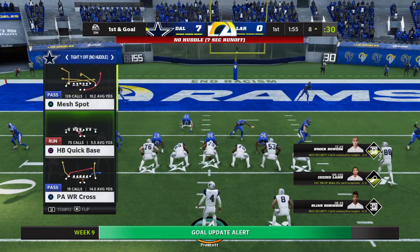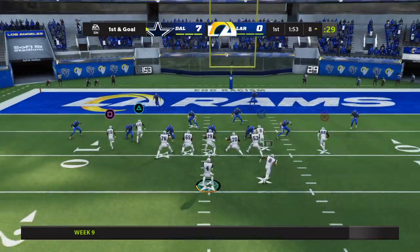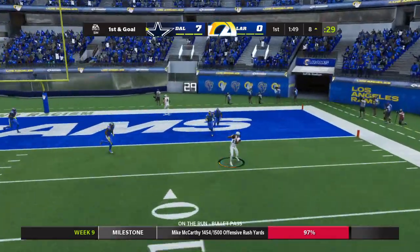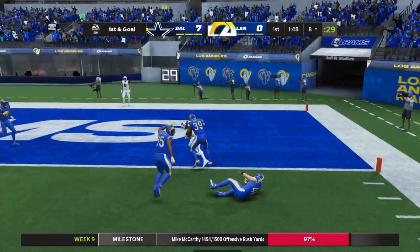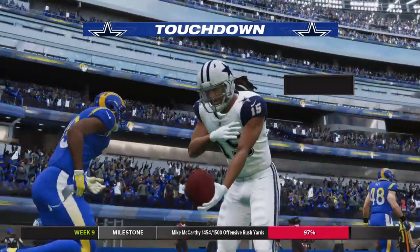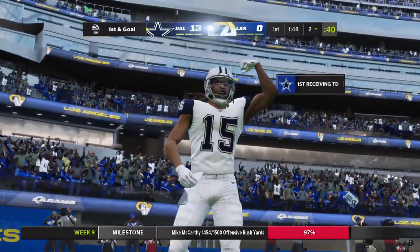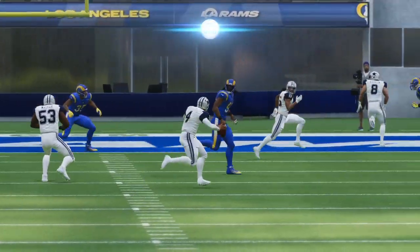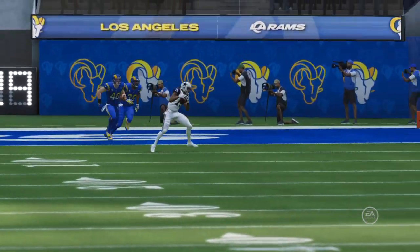But guess what? His offensive line, they're meeting separately because they want that rushing title as much as he does and they want to make sure they get him there. Escaping the pressure — touchdown! A great effort there. His ninth touchdown of the season, and the Cowboys lead this now 13-0 here in the opening quarter of the ball game.